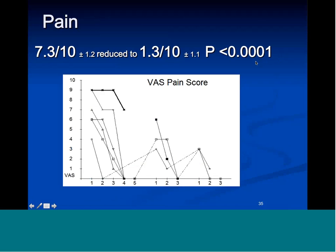Pain went down from an average of 7.3 to 1.3. The p-value mathematically has six zeros but papers conventionally report three zeros since, as the statistician said, anything more is just showing off. All patients experienced pain relief. 58% — 31 out of 53 — experienced complete resolution of fibromyalgia within four months. The most important thing you need to know about fibromyalgia is: it's curable in most cases. Tender point sensitivity improved, sleep quality improved without medication, and only one patient relapsed.